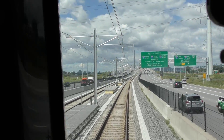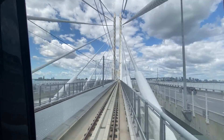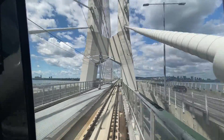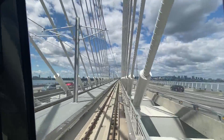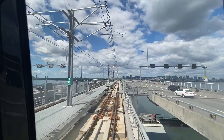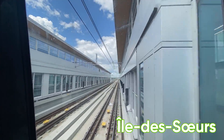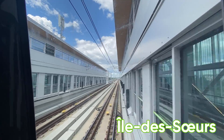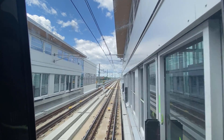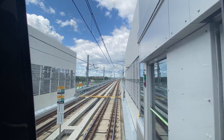Before you know it, we're flying over the Champlain Bridge, continuing to overtake traffic, especially during rush hour. We arrive on Nun's Island at another beautiful station, before my favorite part of the ride.